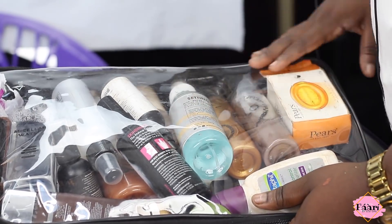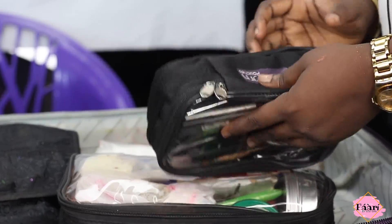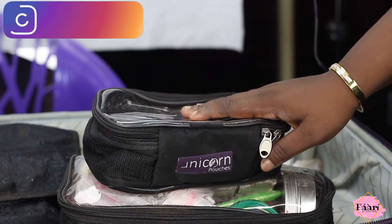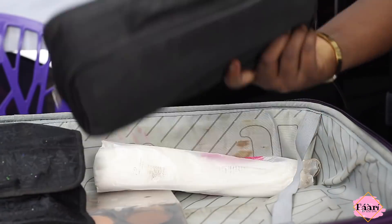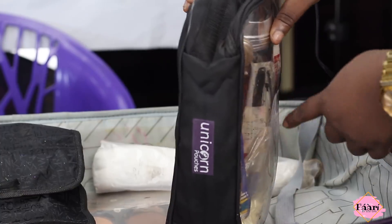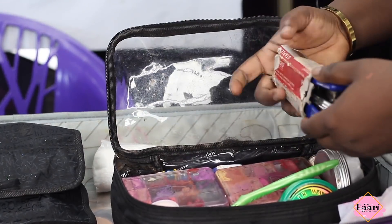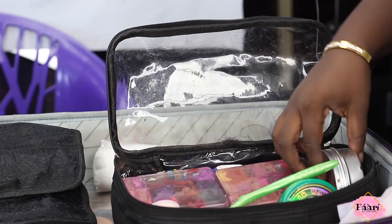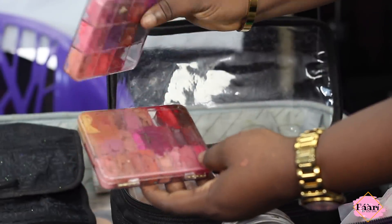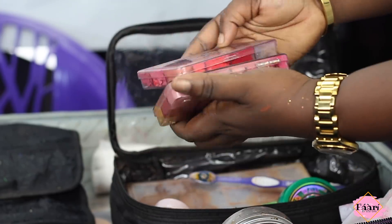This is my pencil pouch — really cute and also by Unicorn Pouches. This is not sponsored by them, I just really like it. Up next is the random bag by Unicorn Pouches. This has body oil so my clients and models don't look ashy, a stapler for when I tie gele, pins, and a disposable container I got from AliExpress where I've decanted lipsticks. I can't remember what lipsticks are inside but they're all nudes.